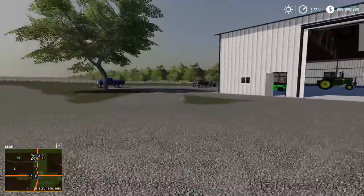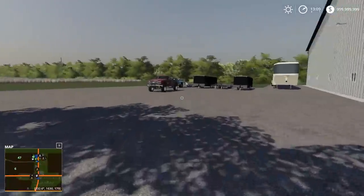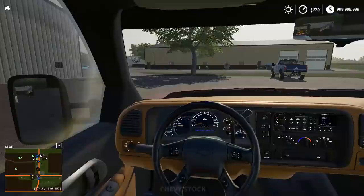You can literally do anything in Farming Simulator. I think a lot of people enjoy that — I 110% enjoy doing a ton of different stuff in it.